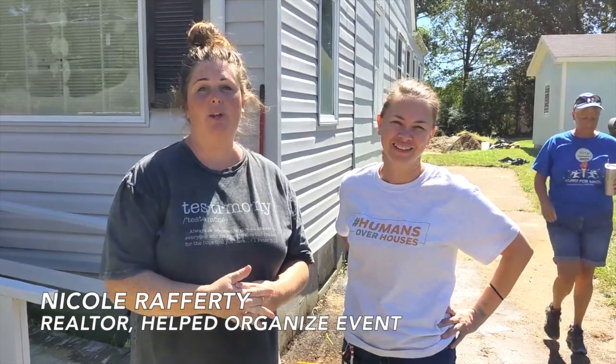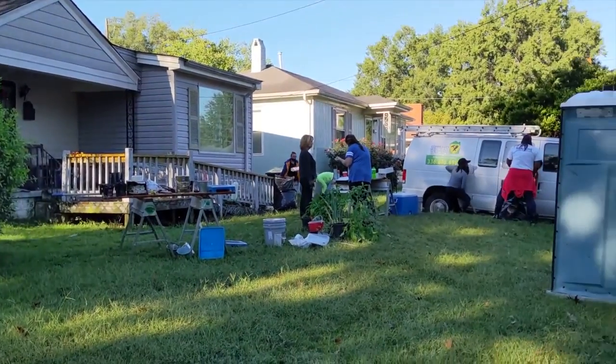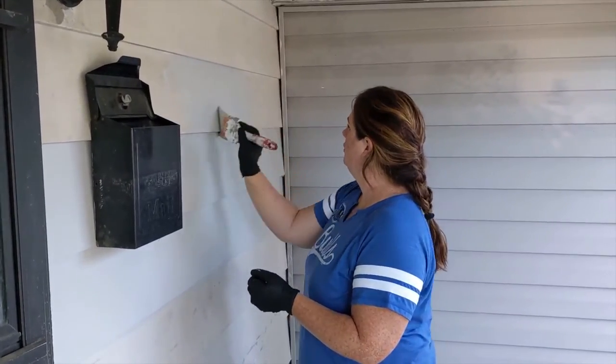We're here with Community Housing Solutions, and it's a project that we do every year where we work with different homeowners in the community to make sure that their homes are safe, dry, and easy for them to navigate — basically just making sure that they have quality of life in their homes.